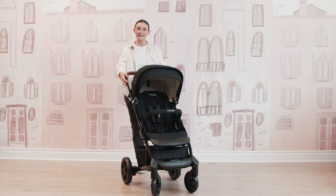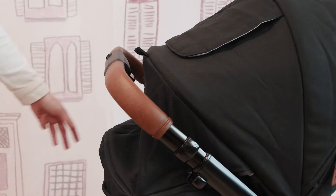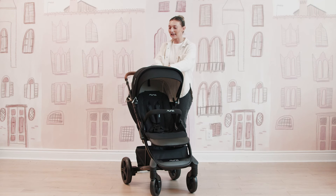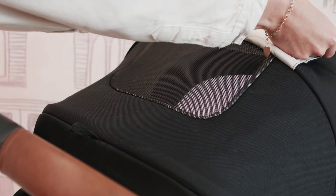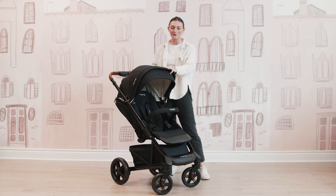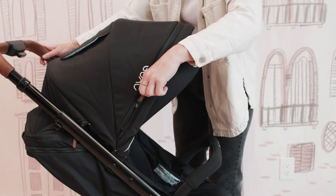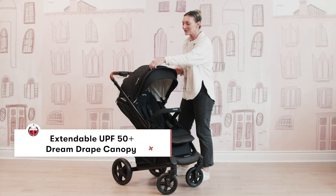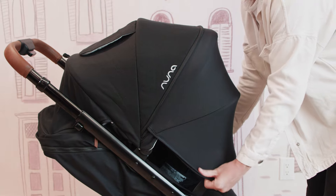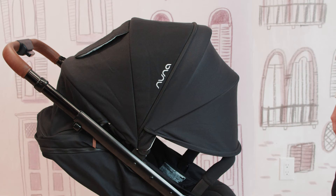Starting from the top with the handlebar, you have a nice telescopic handlebar. There are two buttons on the side here that you're just going to pull up on, and then your handlebar will move up and down depending on your preference. You have an amazing canopy here with a really nice peekaboo window and some flush fabric for extra ventilation. A really cool part about this stroller is the extendable canopy with the Dream Drape — it kind of mimics the Pippa car seat, which is absolutely amazing. Pull out the Dream Drape and you have this amazing full coverage moment for your stroller.